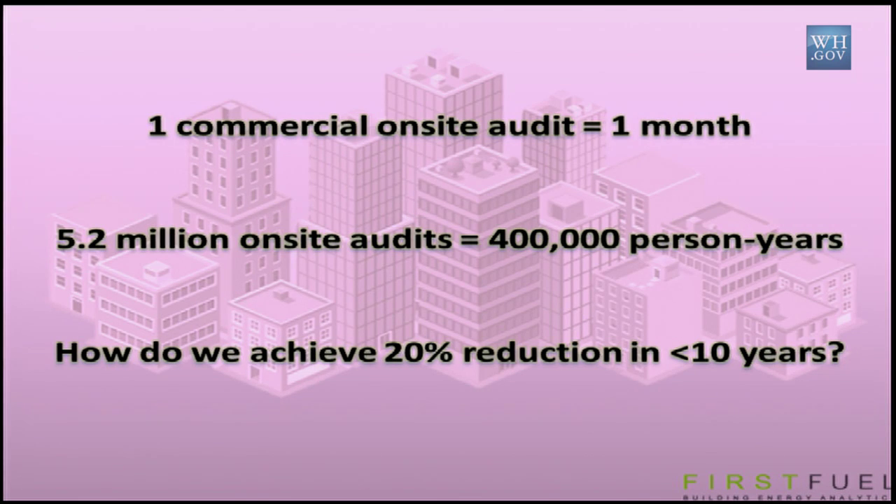The Better Buildings Challenge, which you've heard about this morning, as well as many mandates by city, state, and local governments, are aiming to reduce consumption in commercial buildings between 20% and 30% in the next decade. So if it takes about a month to do one energy audit, it will take us 400,000 person years just to inform building owners what the problem is and what they can do to reduce consumption. And at that point, you haven't saved a single kilowatt hour — you've just informed people what they can do.